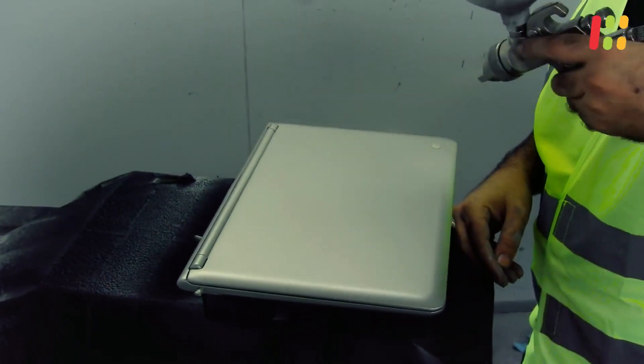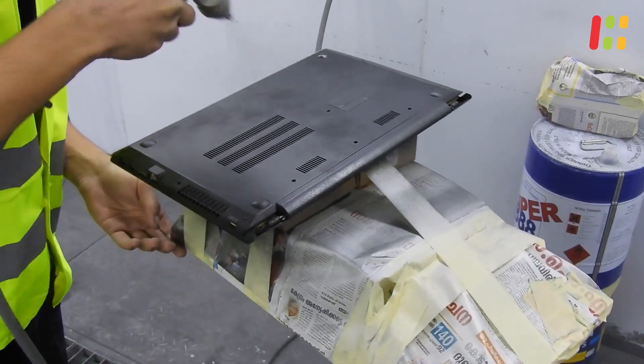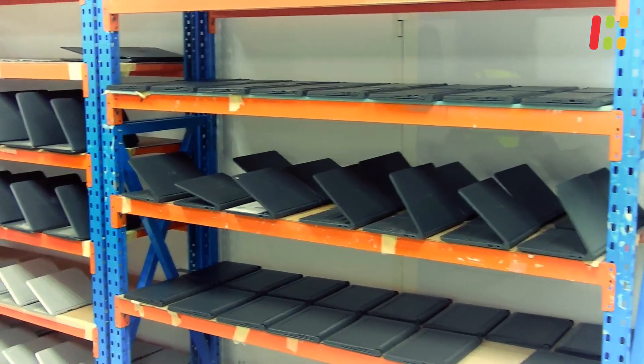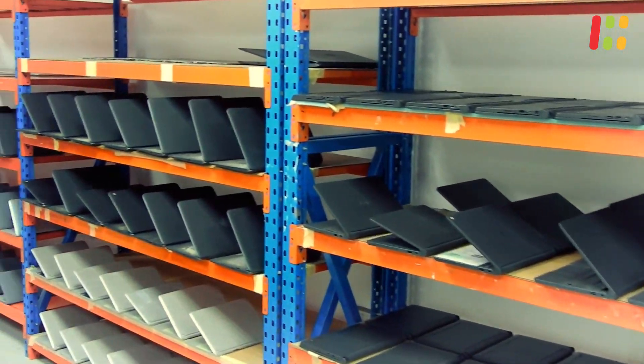Our cosmetic repair process is similar to that found in the automotive industry but with more intricacy and precision. Once this is all done the parts of the laptop will go to our sprayers to apply several coats of paint. We use a very high quality nano spray paint which has been researched and formulated by our chemical engineers.